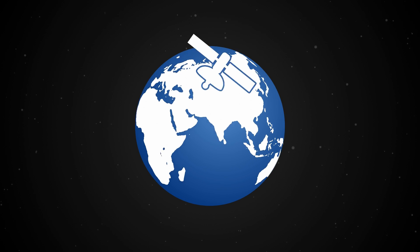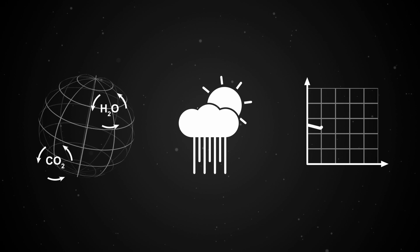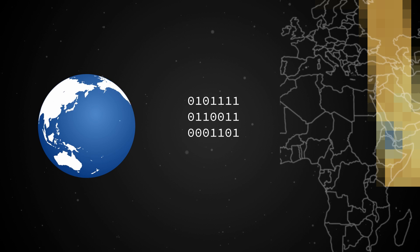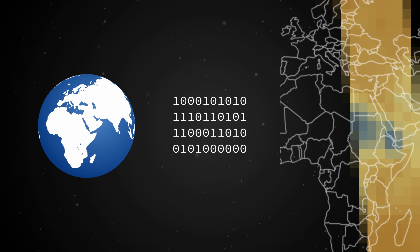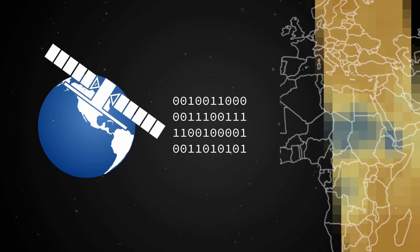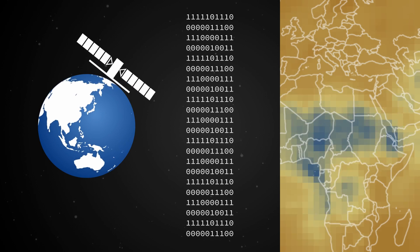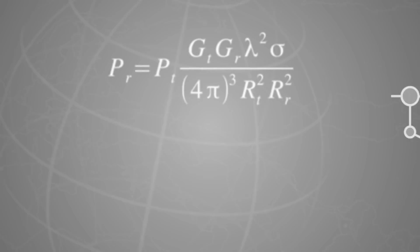Spaceborne Earth observation is essential to understand the Earth's system, weather phenomena, and climate change. Until recently, Earth observation satellites produced datasets that could be handled by conventional computers and regular storage centers. However, with the advent of the latest generation of Earth observation satellites, the temporal and spatial resolution of the data is dramatically increasing. This consequently means massive or big data volumes, as well as the increasing complexity of sensors, observed phenomena, and retrieval algorithms.